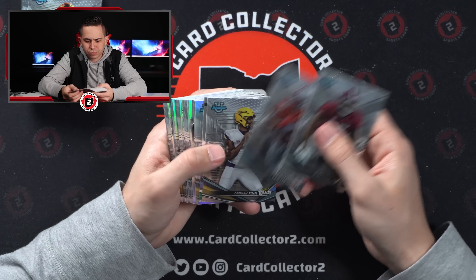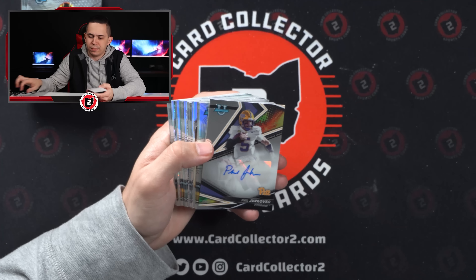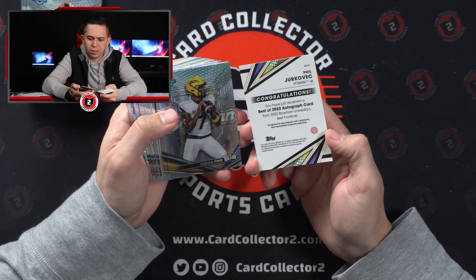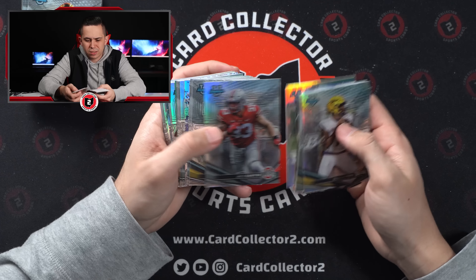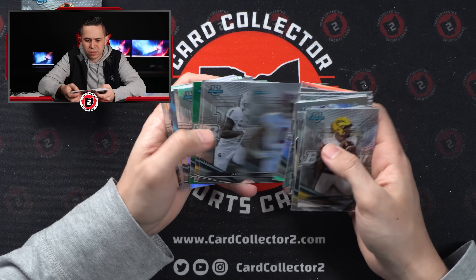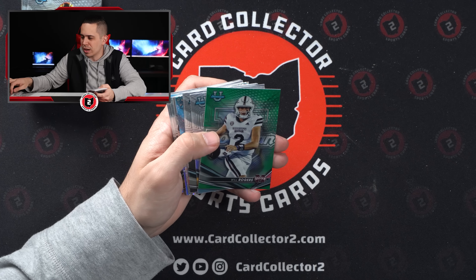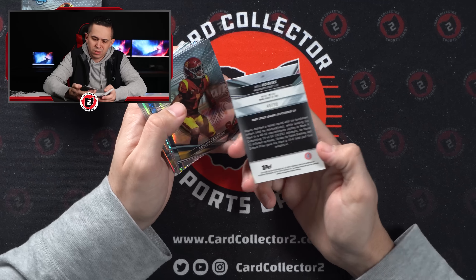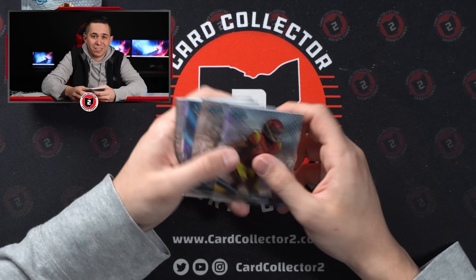Not bad — it's a QB at least. Alright — not who I was after, but Jordan Travis. Jack Story Refractor again. Will Levis Fight Song. Got a green Will Rogers — I think we already pulled a Will Rogers numbered card. Out of 99, Will Rogers again — QB, just not the QB we're after.